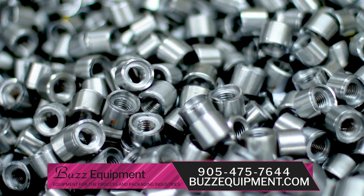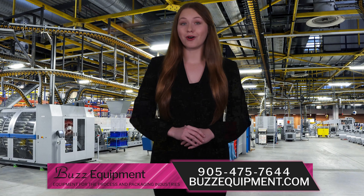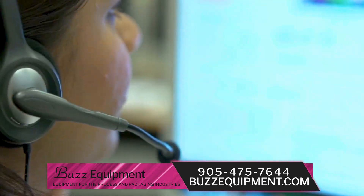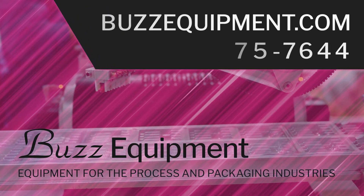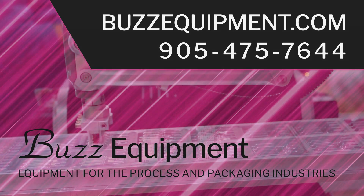We also have replacement spare parts in stock if you should need any. If you require any assistance at all during your buying process, Buzz Equipment offers technical support by phone or our wide array of YouTube videos. Simply contact us at 905-475-7644 or visit buzequipment.com.